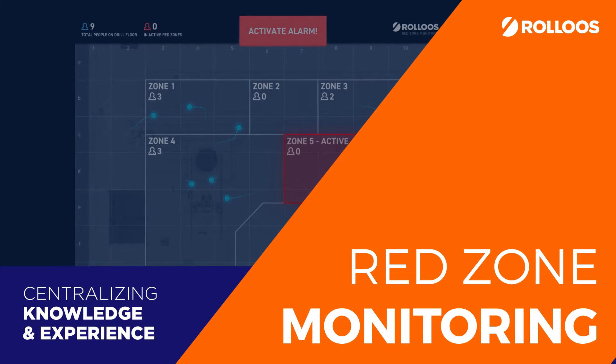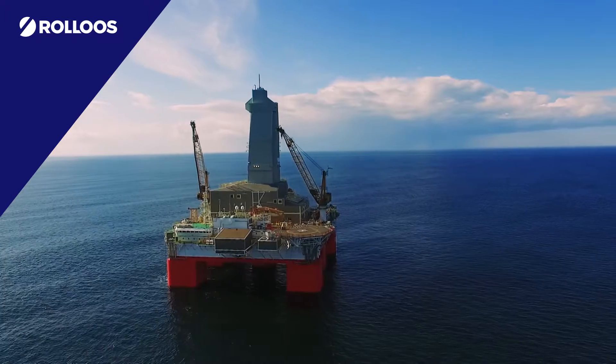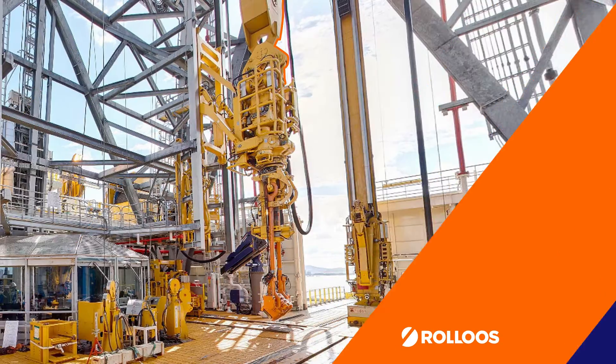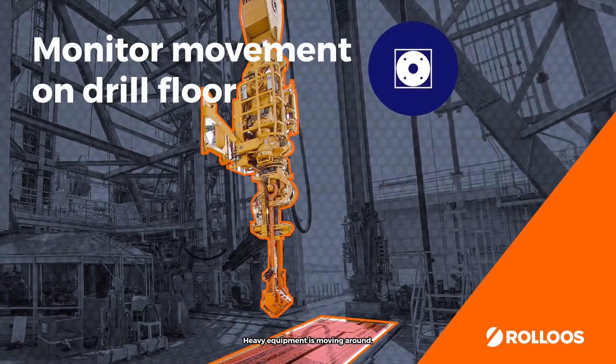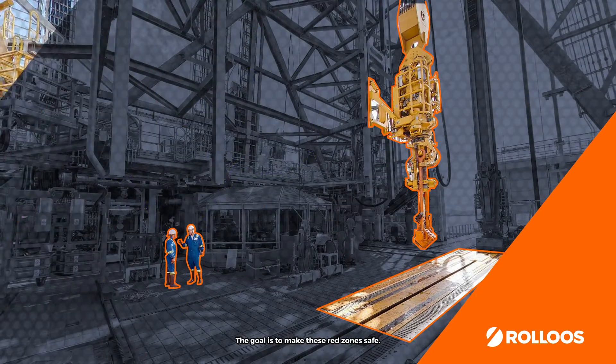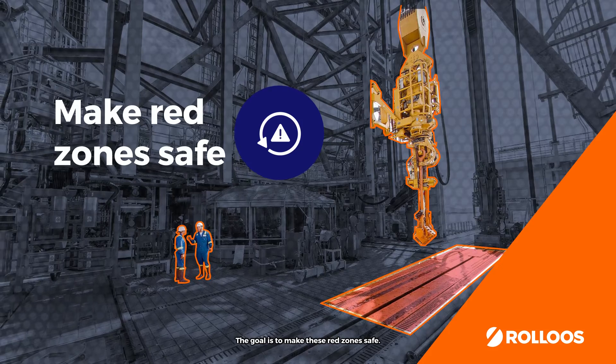Rollo's Red Zone Monitoring. Working on a drill floor can be dangerous. Heavy equipment is moving around while people have to work in the same area. The goal is to make these red zones safe.